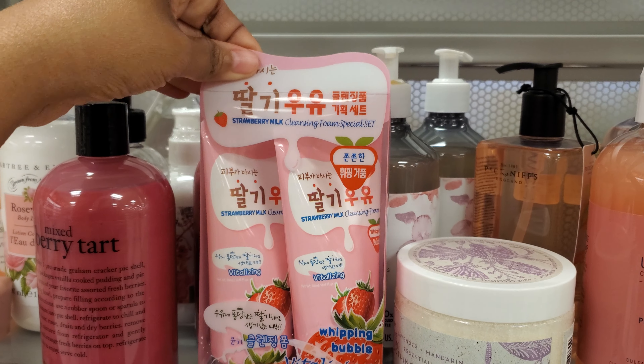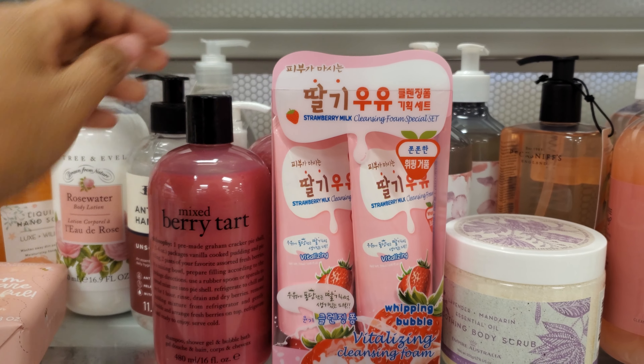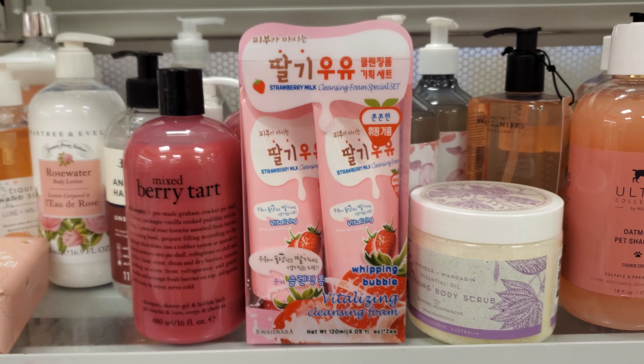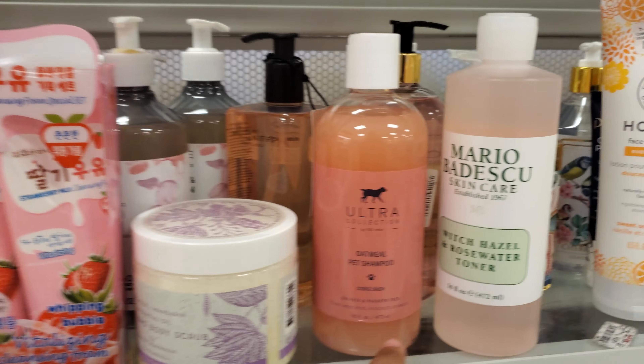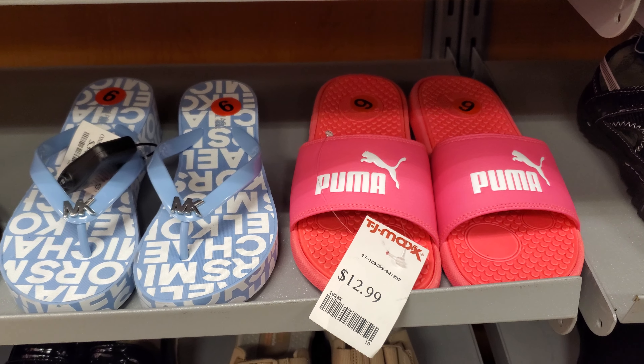We have whipping bubble cleansing foams — like a strawberry one. That's kind of cool. And mixed berry tart — we've seen these before. Oatmeal pet shampoo, $5.99. Michael Kors — these are $35. And they have hot pink Puma right next to it, those are only $13.